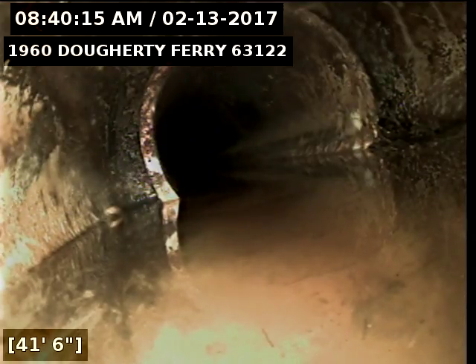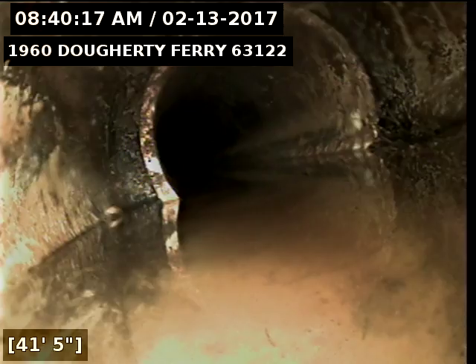Today's date is February 13th, 2017. I'm at 1960 Daugherty Ferry, televising a sanitary sewer line from the 6-inch clean-out in the back of the house. I ran the camera towards the house right here — we're looking at where the 4-inch line meets up at the 6.